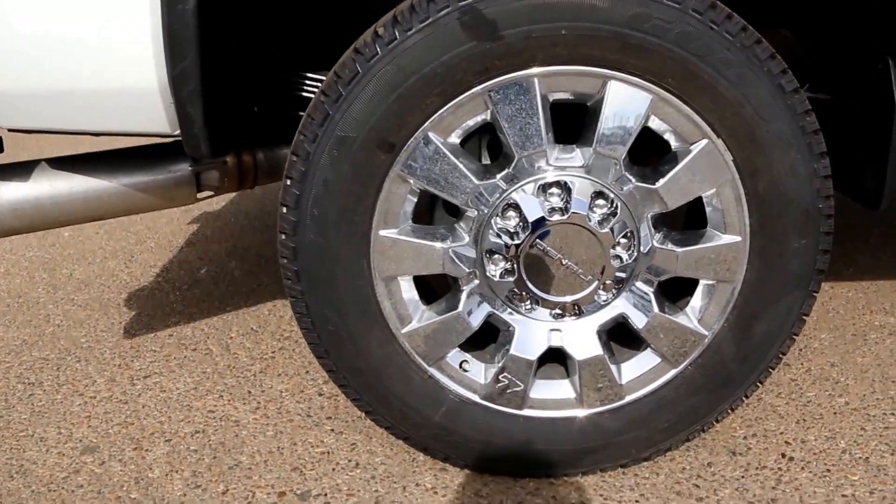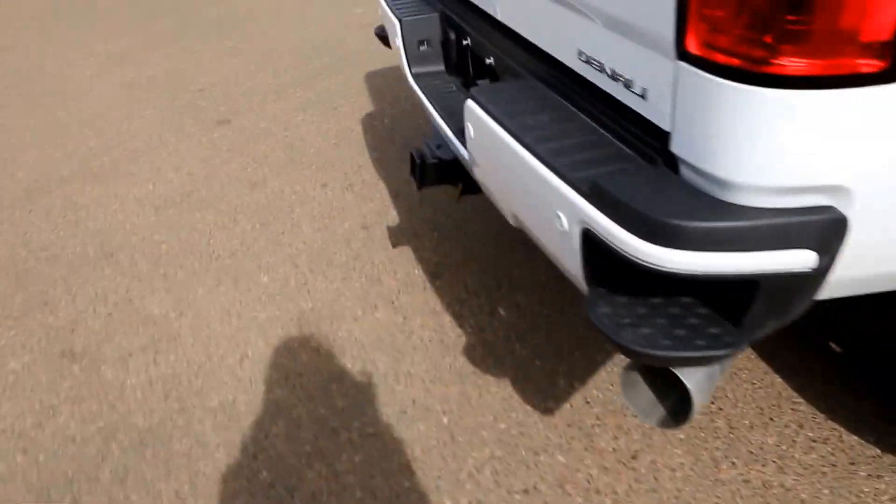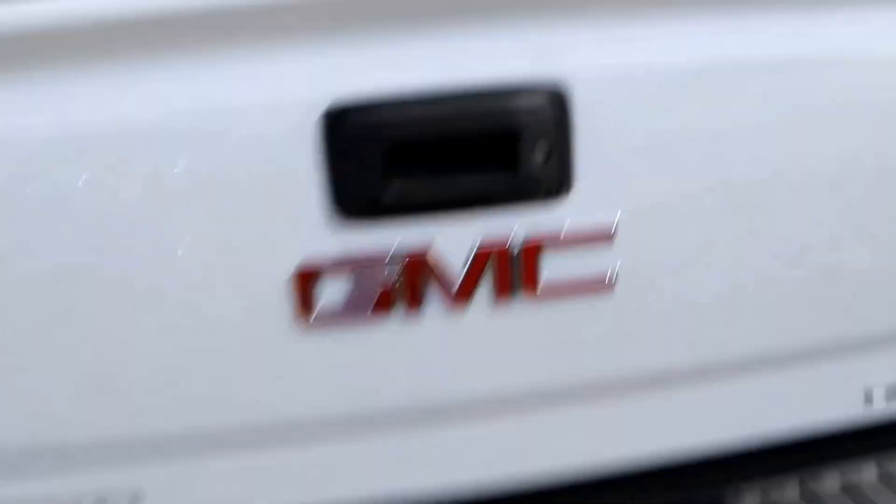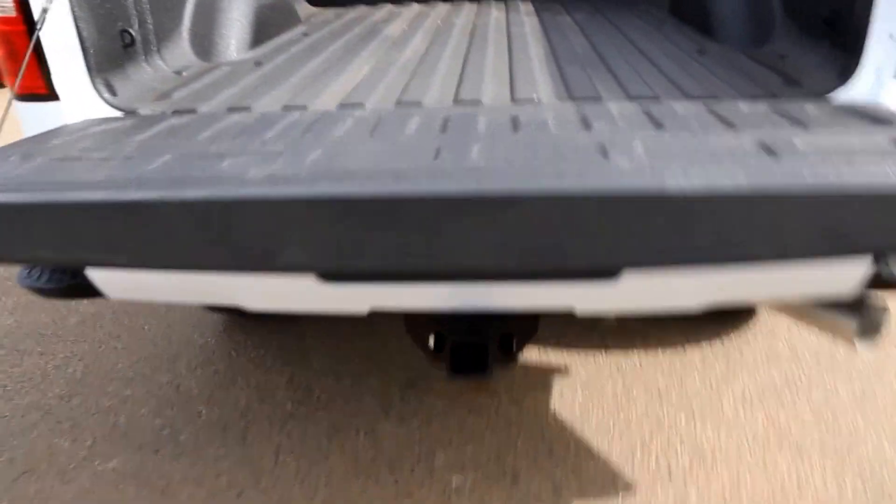It features 20-inch chromed aluminum wheels, rear bumper corner steps, rear vision camera, remote locking tailgate, and an easy lift and lower tailgate.